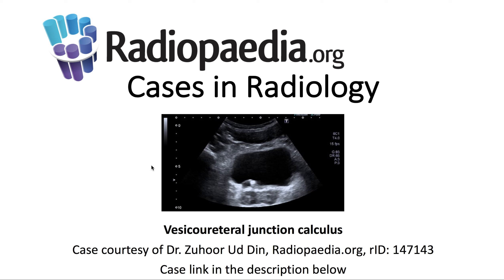I'll be presenting today's Radiopaedia.org case in radiology: vesicoureteral junction calculus. Case courtesy is demonstrated here, and the case link is in the description below.